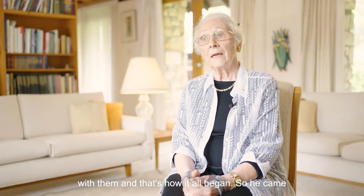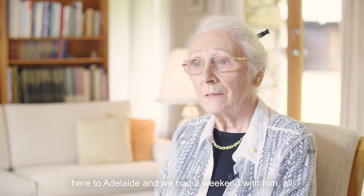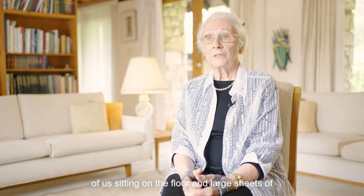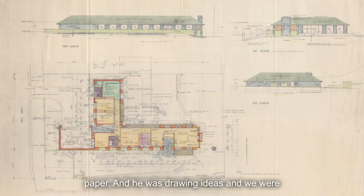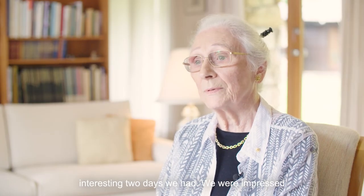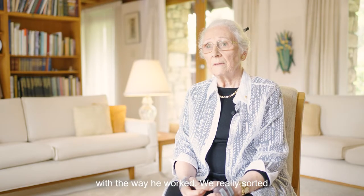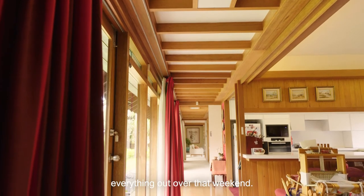So he came here to Adelaide and we had a weekend with him — all of us sitting on the floor with a large sheet of paper, and he was drawing ideas and we were talking over them. It was a very interesting two days we had. We were impressed with the way he worked. We really sorted everything out over that weekend.